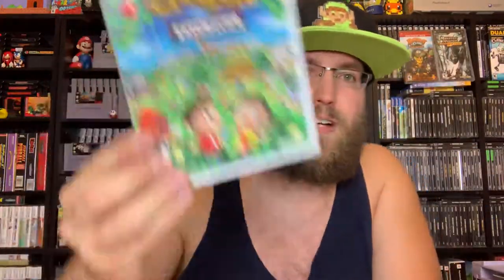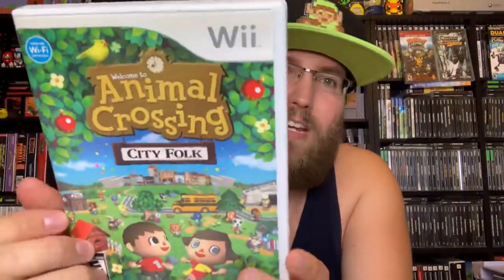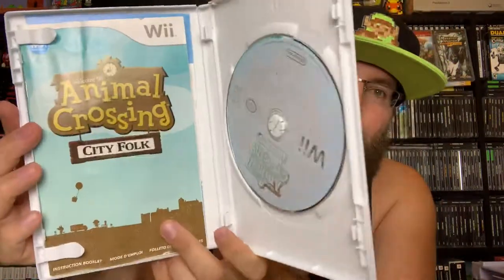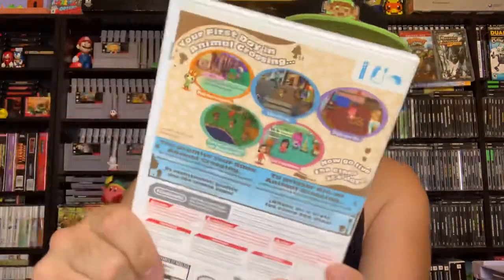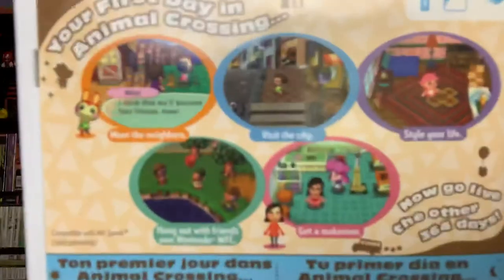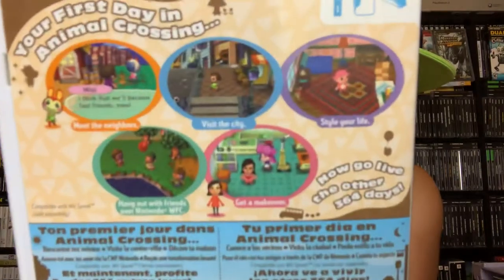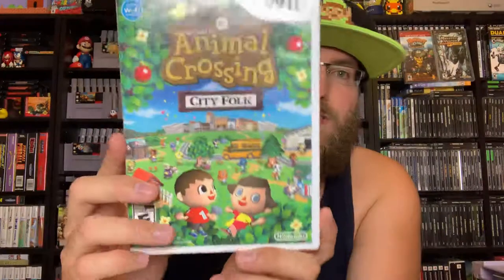Animal Crossing: City Folk — one of the cooler thrift finds. I own every other Animal Crossing game but didn't own this one physically, as I only borrowed it when it launched. It came with everything including all the extra inserts. If you like Animal Crossing: Wild World, this is a phenomenal sim type game where you play as a human character creating a beautiful town. This one includes a city so it has extra features the DS version did not.